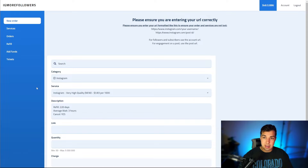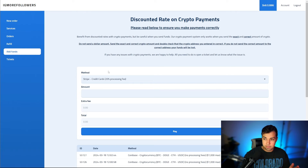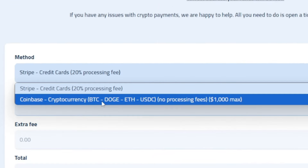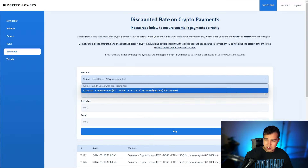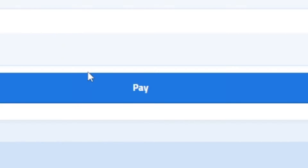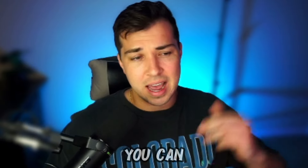Once you've made an account and gotten in, this is what the site is going to look like. You have a bunch of different tabs on the left side. The first thing you're going to have to do is add funds. You can either use credit card or debit card with Stripe, or you can use crypto with Coinbase. I think it's cheaper and better in the long term to use Coinbase because you don't have the fees associated with it. You just add the amount, click pay, and it's going to ask for your card or crypto wallet info. On Coinbase, you can also add funds with your cards.